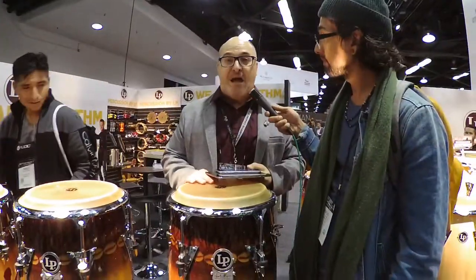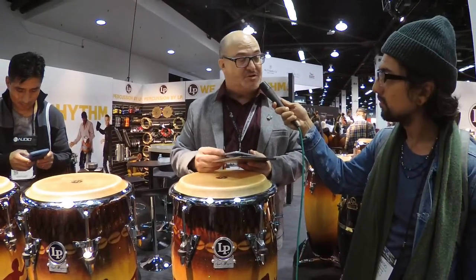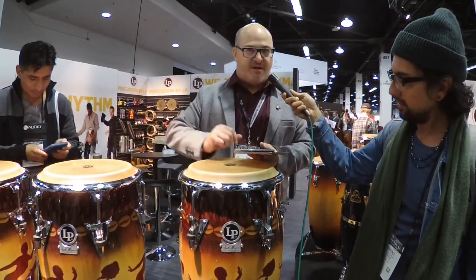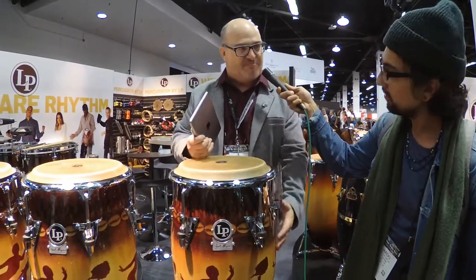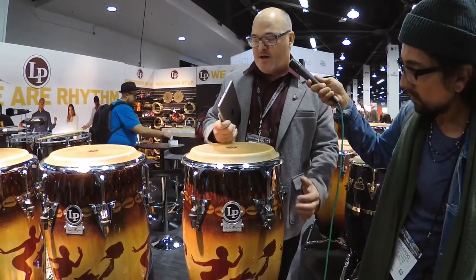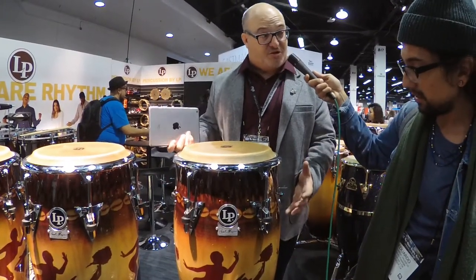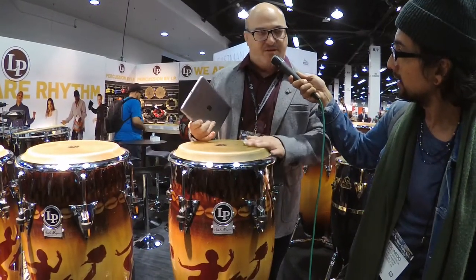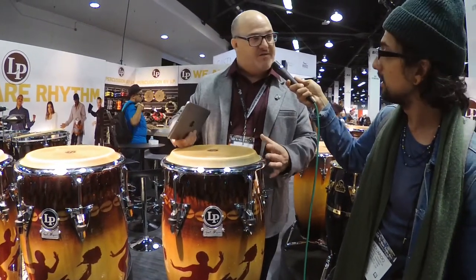This is our Paoli Mejias Signature Congas — Kinto conga tumba. Paoli Mejias is the conga player for Santana right now, been for the last few years. Wonderful Puerto Rican musician. This is his custom artwork that he developed — he calls it Jazzambia. He's got it on his Grammy-nominated albums. He wanted to honor his African heritage and Caribbean heritage at the same time. Paoli developed this artwork and had it hand-painted on his drums on stage with Santana, and we were able to figure out how to make that into a production drum.